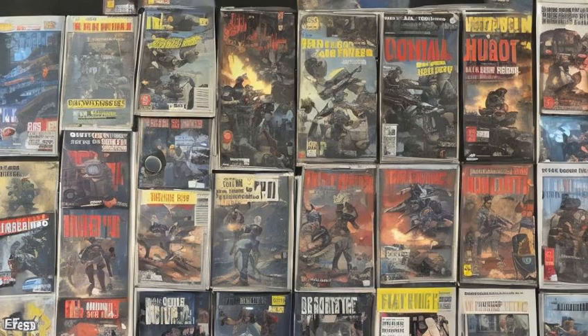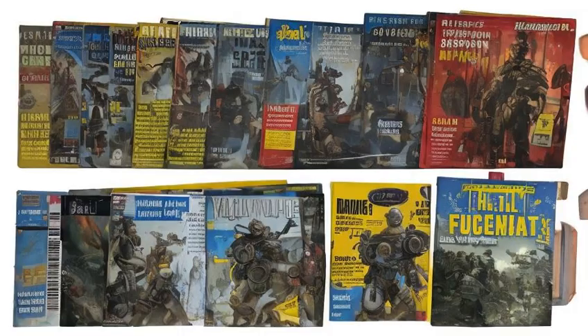There are 121 magazines to collect throughout the Commonwealth, 5 additional with the Far Harbor add-on and another 5 additional with the Nuka World add-on, totaling 131 magazines. There are also 3 additional magazines that can be added through Creation Club purchases.